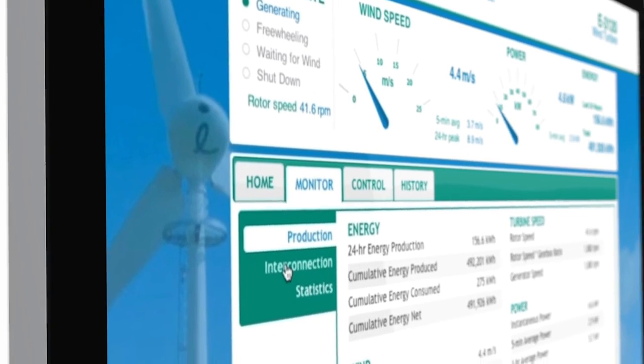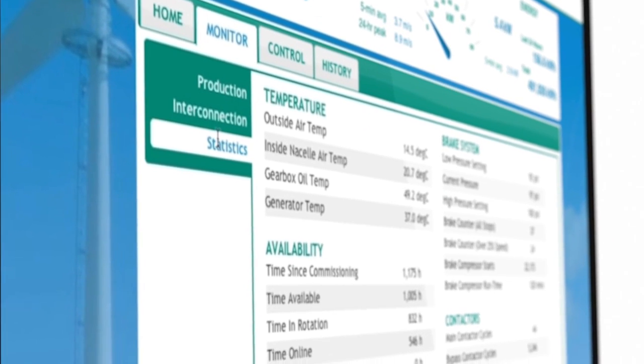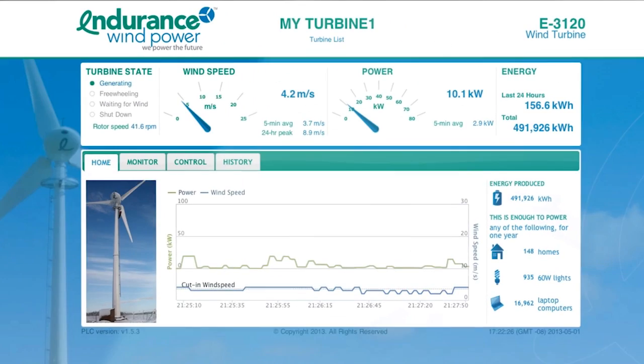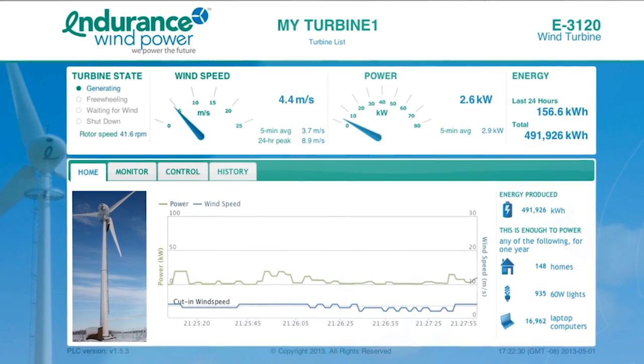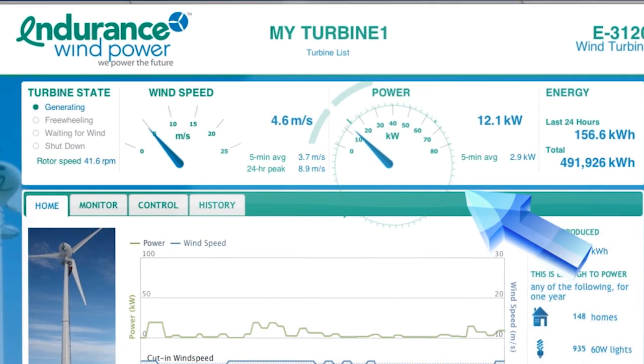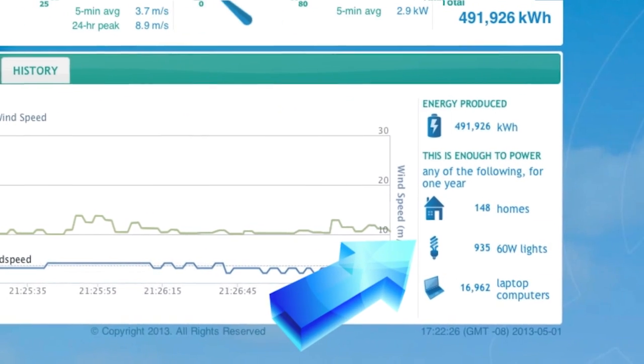ERIC features real-time operational data at your fingertips, 24 hours a day, 7 days a week. ERIC also enables you to monitor your turbine's live energy production, including power output, wind speed, operational metrics, and offset carbon emissions.